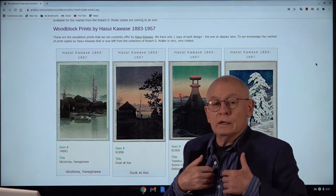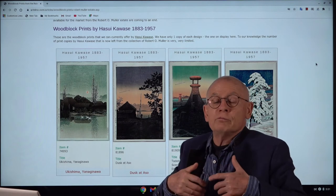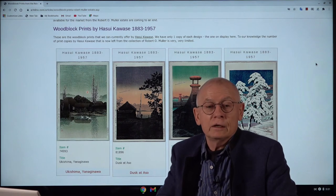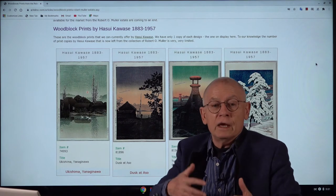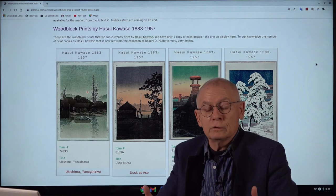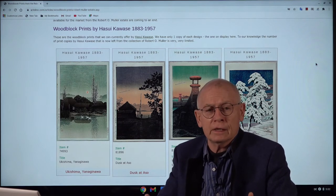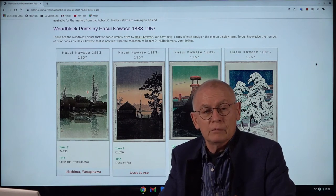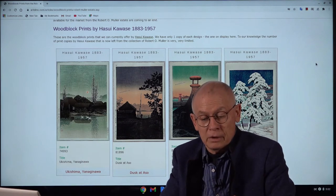My little company, Artelino — Artelino.com — we've been so fortunate to offer and sell Japanese prints from the estate of Robert O. Muller, from that part that was made available for the market since 2003. And since then we've sold thousands and thousands of wonderful shin-hanga prints by such artists as Hasui, from the estate of Robert O. Muller.